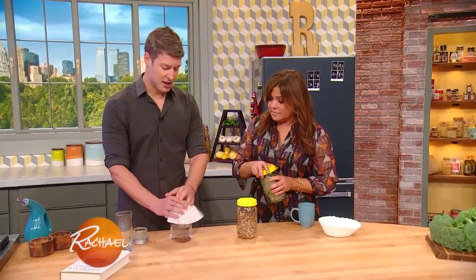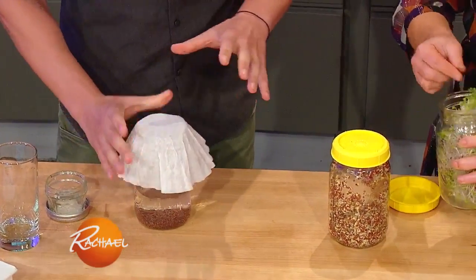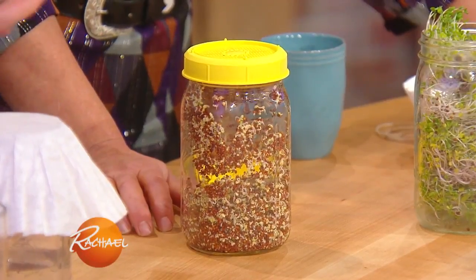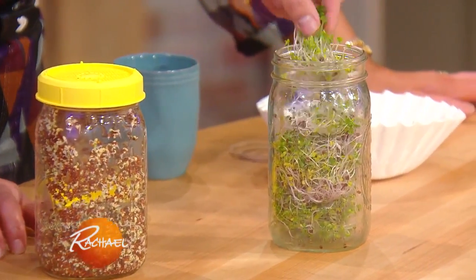And a rubber band — same deal. So you put that over the seeds, and then you dump the water out after 12 hours because the seeds have been activated. Then you begin a cycle of, every day, filling the jar up with water and then rinsing the seeds out — twice a day — and after three days, you get these beautiful things.